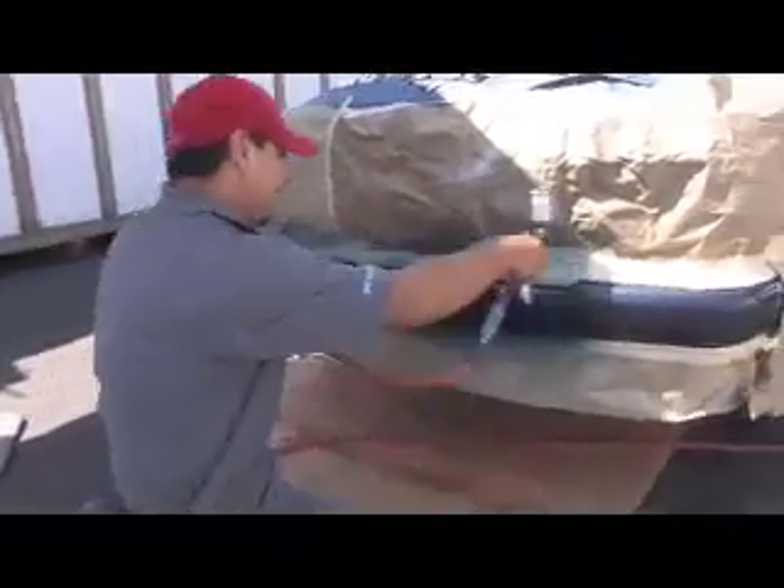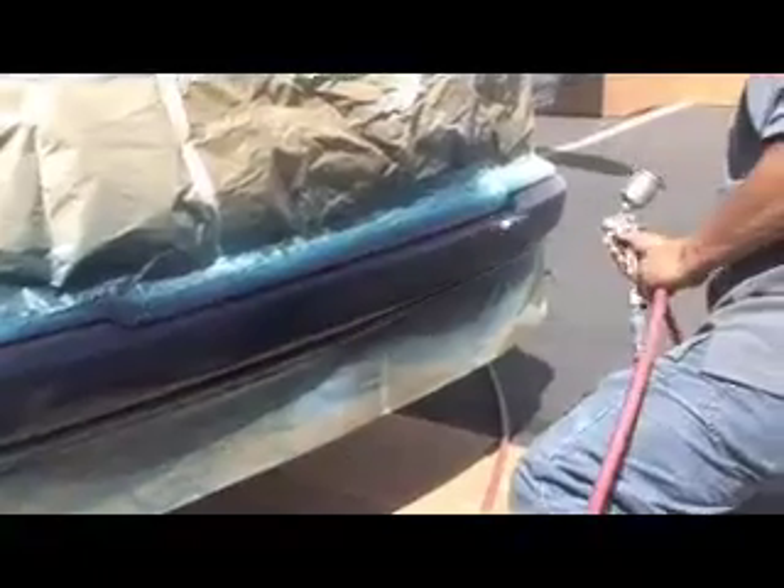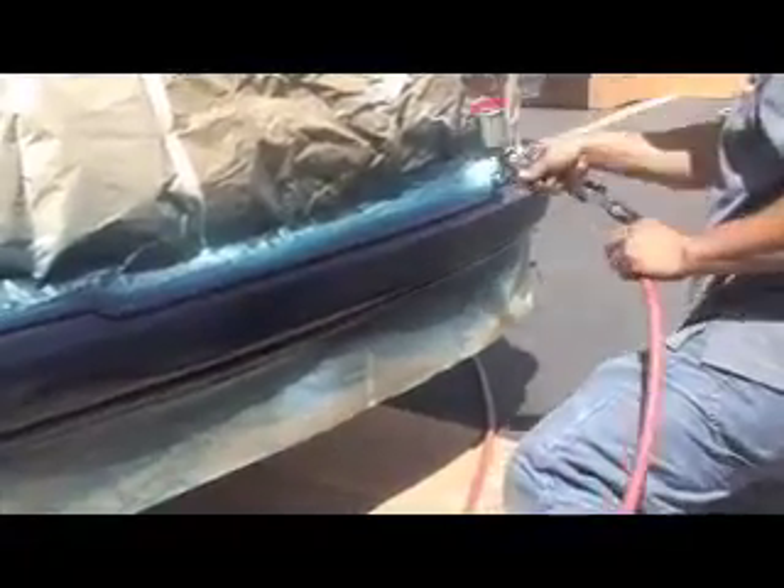Sparing no expense when it comes to quality paint and materials, your bumper is restored using the highest quality paint on the market, known as Glasurit.